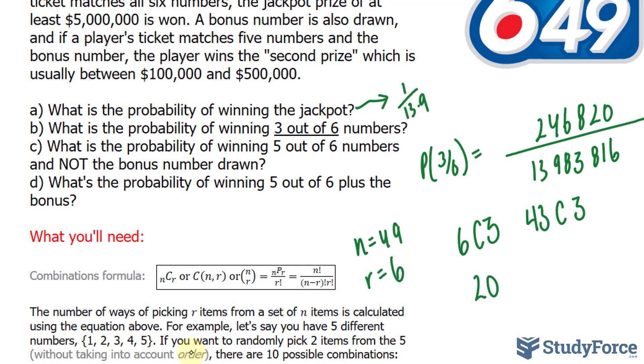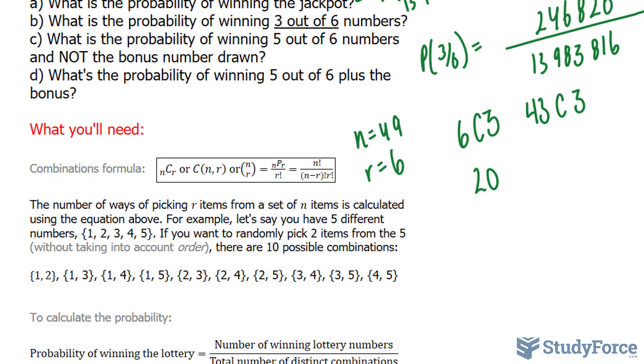Now, what if we wanted to find the probability of winning five out of six numbers but not the bonus number? Keep in mind that seven numbers were actually drawn — the first six were the main numbers and the seventh was the bonus. We want five of your six chosen numbers to be correct, and none of those five should be the bonus number. We write 6 choose 5. Because 49 minus 7 equals 42 remaining numbers, and one of those 42 was selected, we write 42 choose 1.